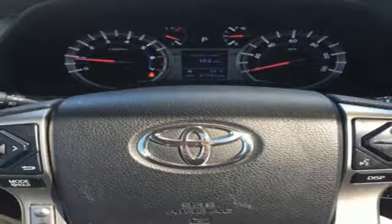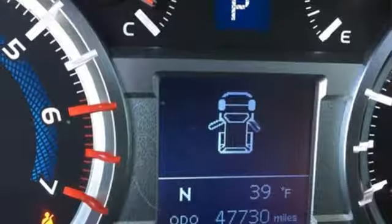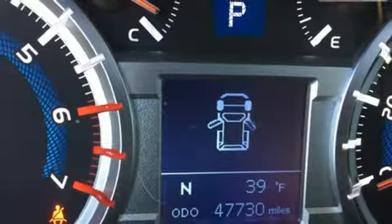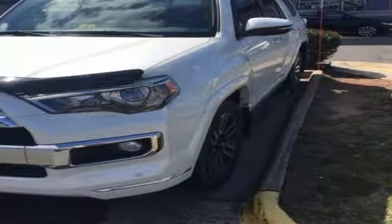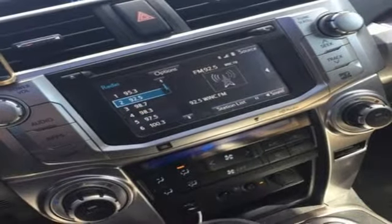With this star safety system, including vehicle stability control and smart stop technology, no wonder it has been touted as a top safety pick. For adventure on road or off, check out this 4Runner today.